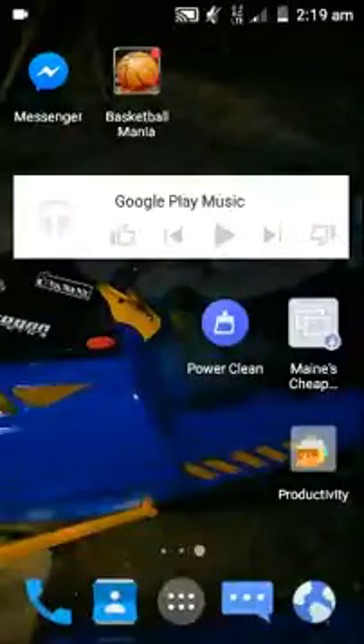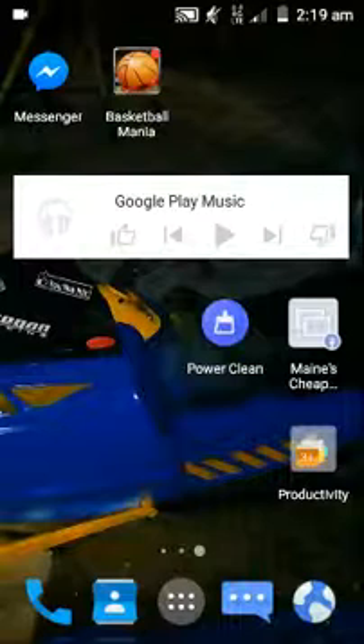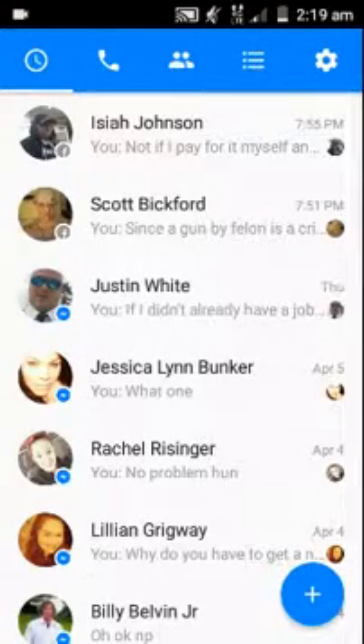I want to show you a secret that Facebook did not want you to know. They have this new thing for message requests — they filter your messages so you don't get all of them. First, you want to go to your Messenger, open it, and go to Settings.